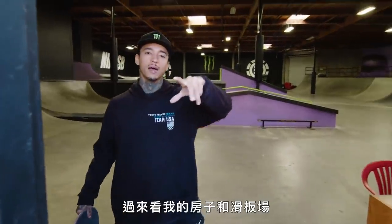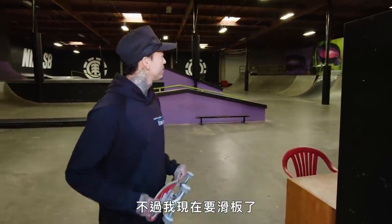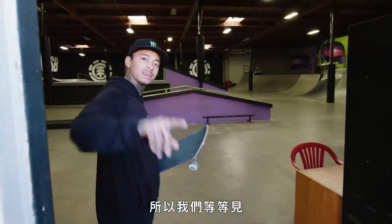Thank you guys AD for checking out my house and my skate park. Now it's time to shred, so we'll catch you guys later.